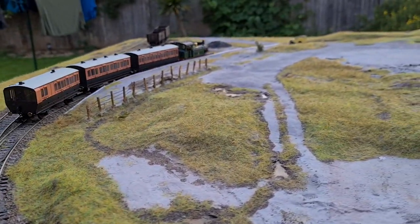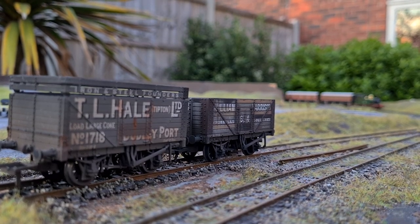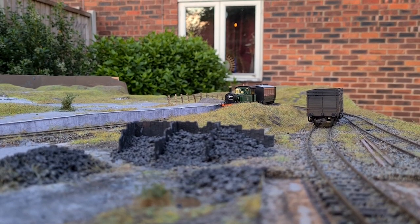The time has come to put Buggles Kelly Mark 1 up for sale. I have plans to create a new 009 narrow gauge layout in its place, but it sadly means I don't have the space to keep this layout anymore.